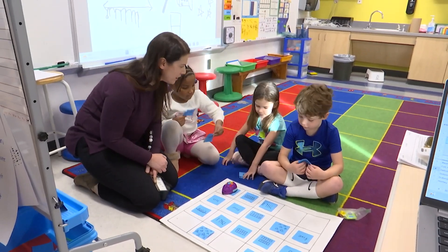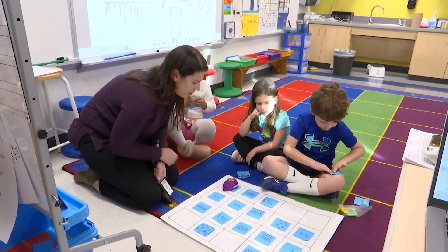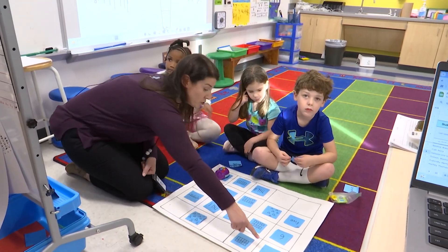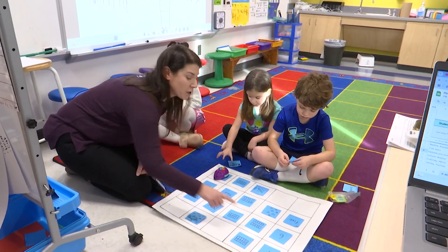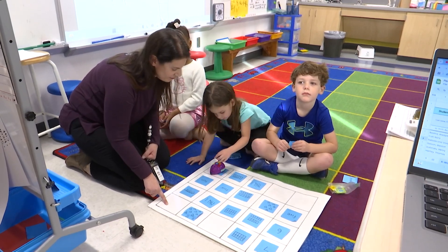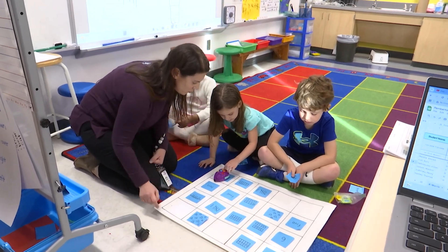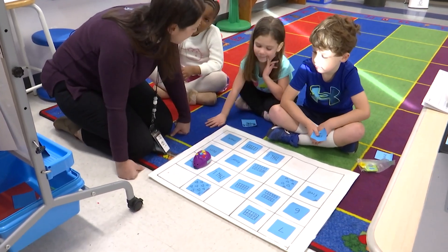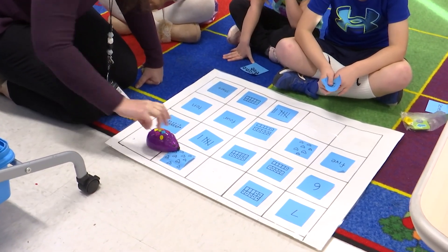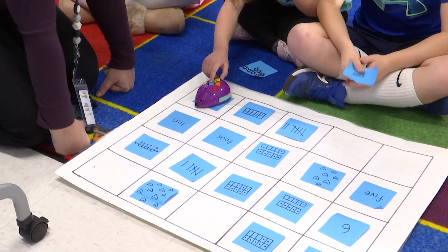Way to go. All right, Genevieve. Can we hold it tight so that Genevieve can have her turn? I love how you're taking a minute to think. How are you going to get it to seven? Or you could do the numeral. Which one do you want to go for? You're going to go for the numeral. Okay. Then you turn. Oops — that's okay. Do we sometimes make mistakes? That's okay, we can try again. That's seven — you're off to a really good start. You want to try again?